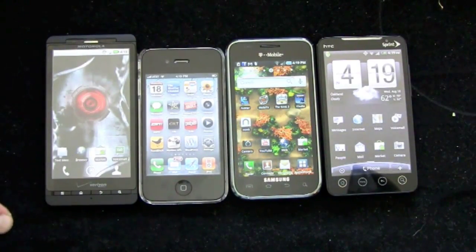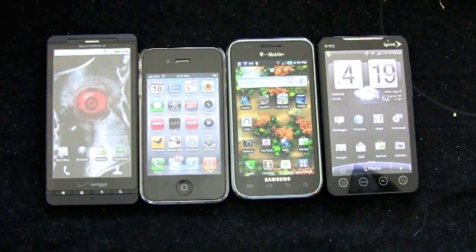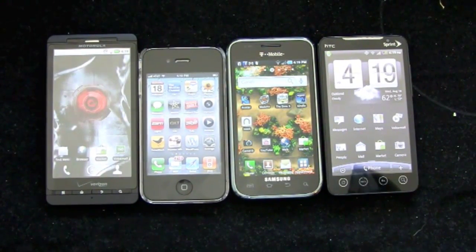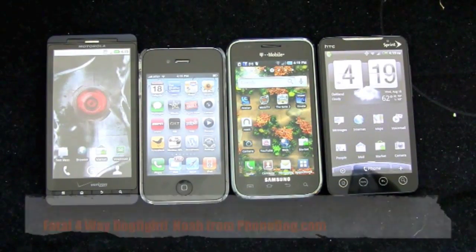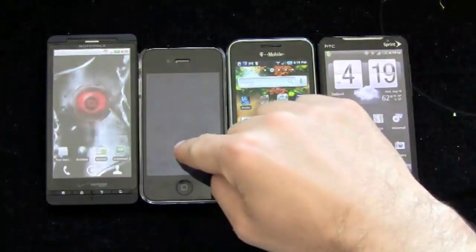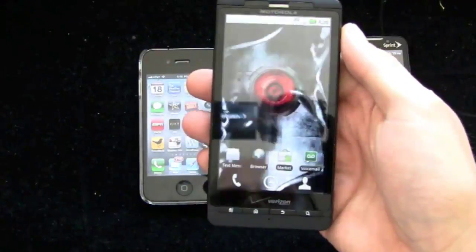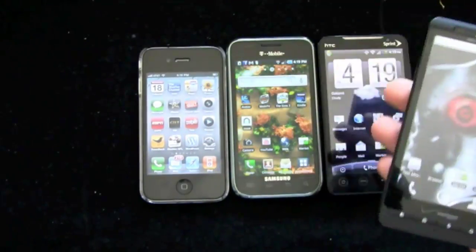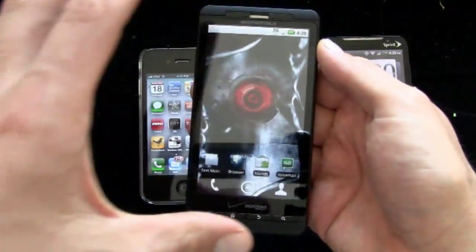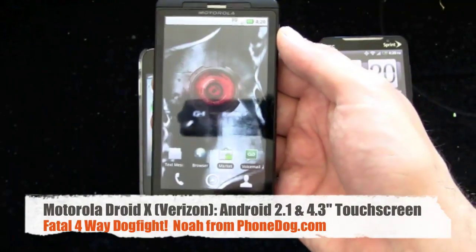You can imagine the Droid Incredible alongside these others if you wanted to. The Sony Ericsson Xperia X10 — I just got that, though there's a problem with my review unit so they're swapping it out. That one could also be in here with its four-inch display and Android. But enough about what's not here — what is here: the Droid X. I'll go through each phone and give you my take, pros and cons, what it's best for.